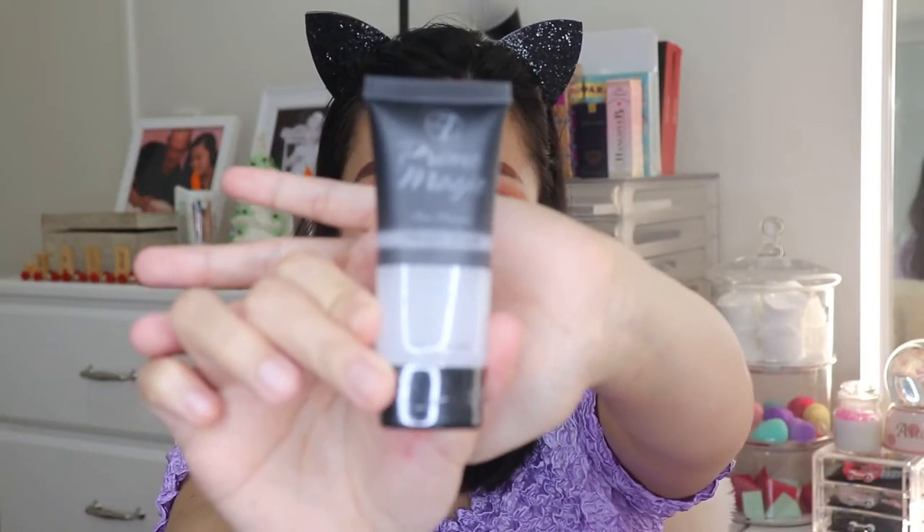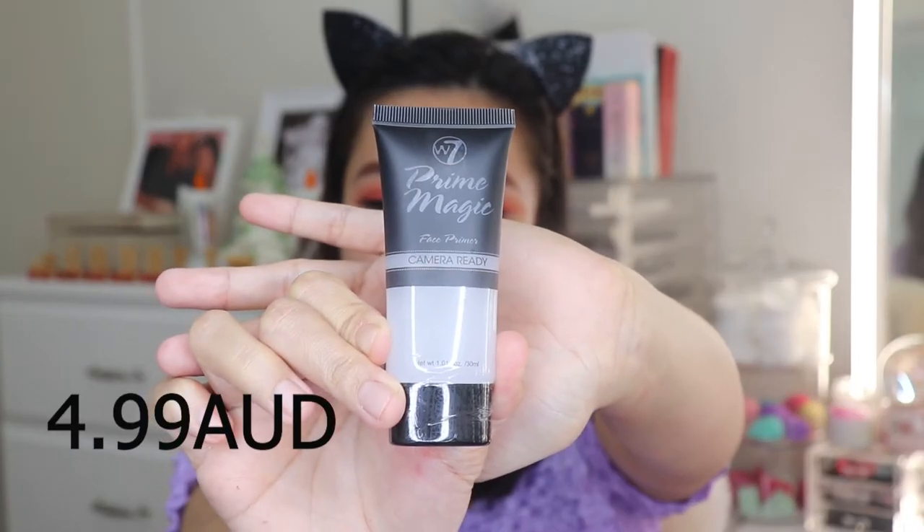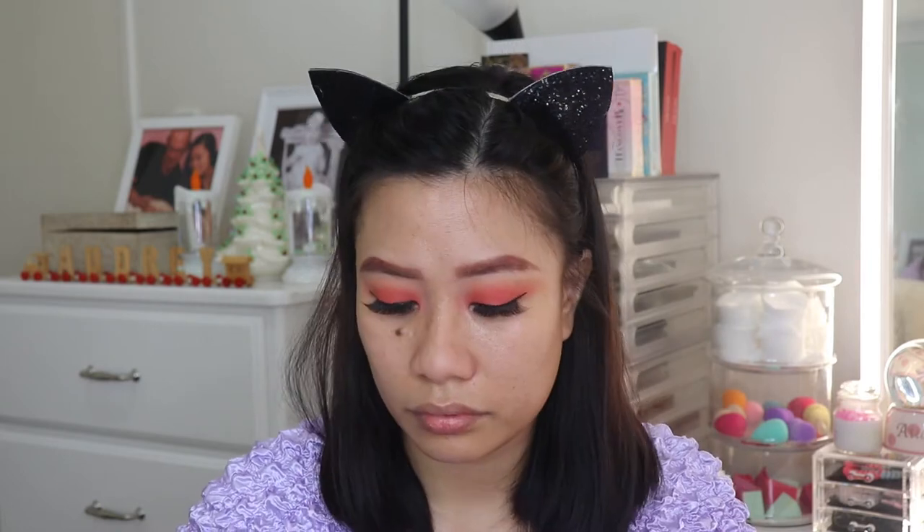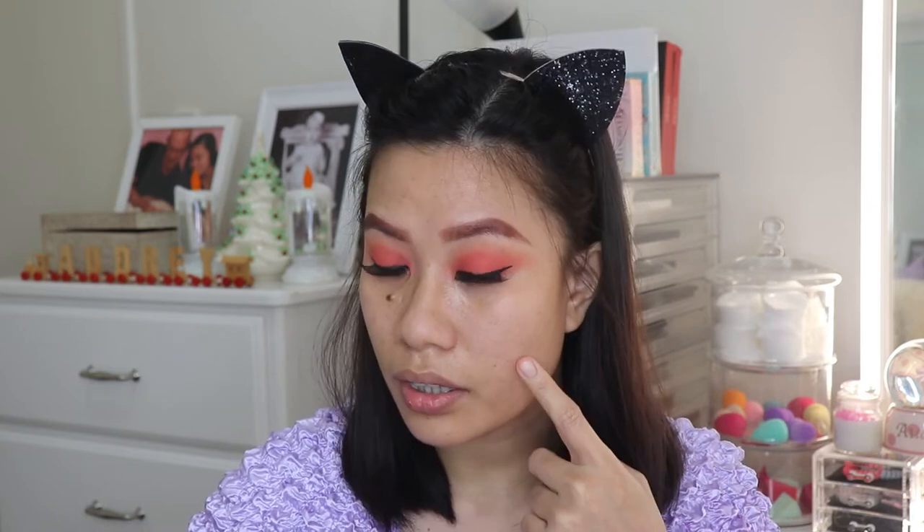Let's continue with the eyes later. For my primer, I have W7 Prime Magic. It says it reduces the appearance of pores and fine lines, making the complexion smooth and flawless. I think it reduces them a little bit — the pores are more visible on this side than the other.